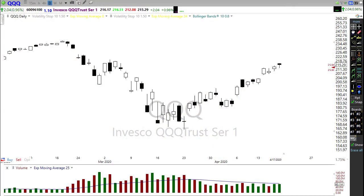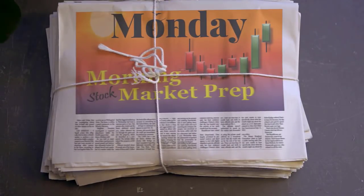Good morning friends and fellow traders, this is Doug Campbell with Right-Way Options and this is the morning market prep video for April 20th, 2020. Hey everyone, I hope you had a fantastic weekend — the rally last week was just truly remarkable. So what does that mean for this morning? Let's settle in, grab our beverage of choice, and prepare for the Monday morning market prep.